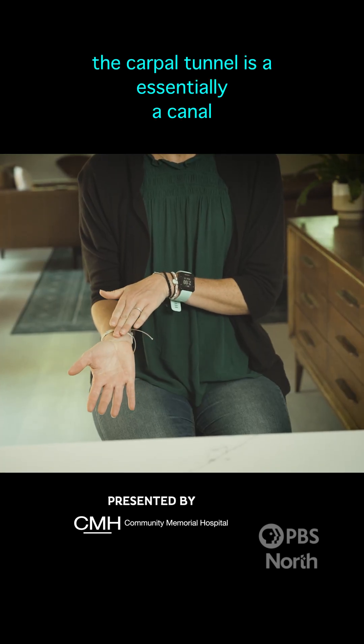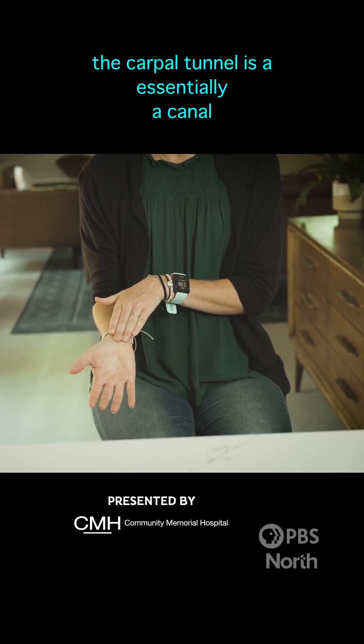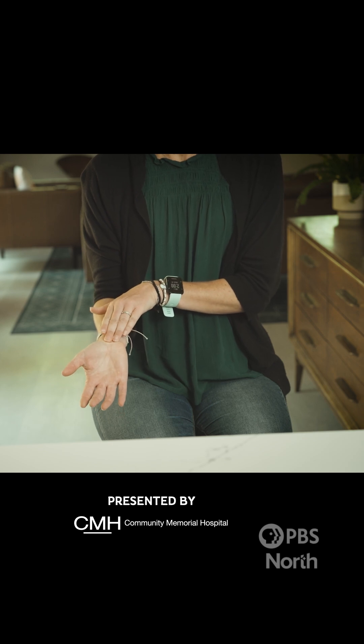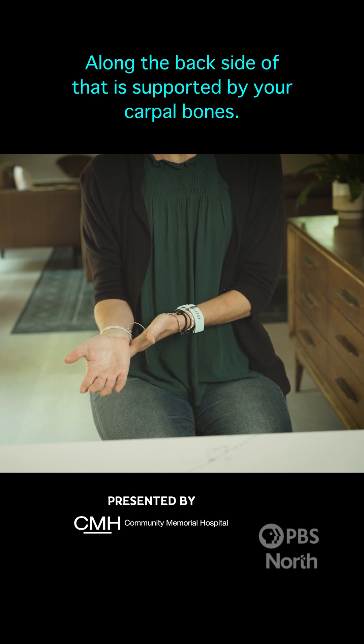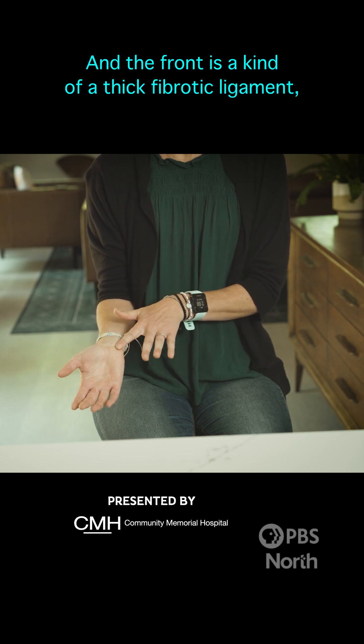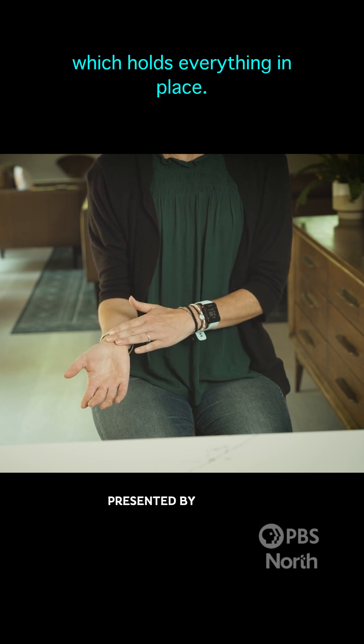The carpal tunnel is essentially a canal that runs through the palmar, or the front part, of your wrist. Along the back side of that it is supported by your carpal bones, and the front is a thick fibrotic ligament which holds everything in place.